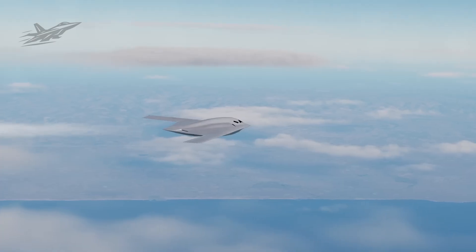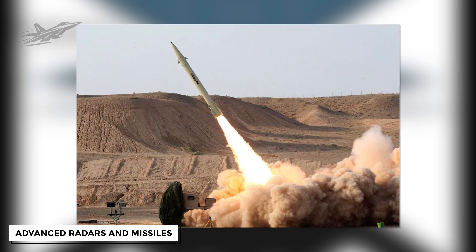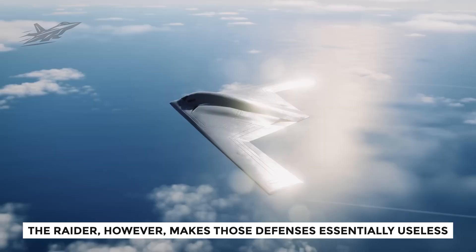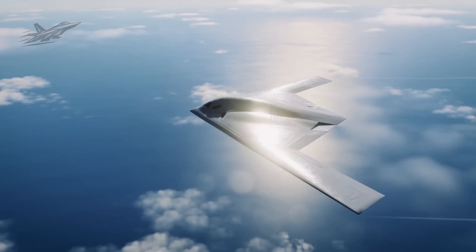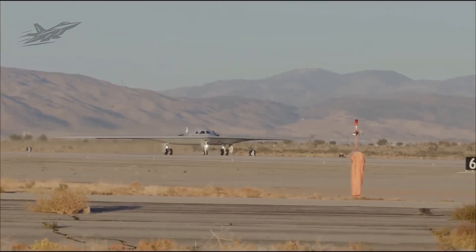For years, potential adversaries poured billions of dollars into advanced radars and missiles, hoping to detect bombers like the Spirit. The Raider, however, makes those defenses essentially useless. This new aircraft embodies the culmination of all that development, and it even hides a secret that we will reveal in a moment.